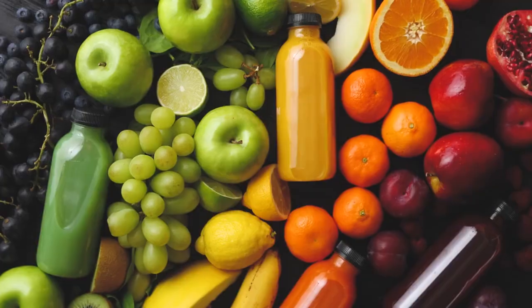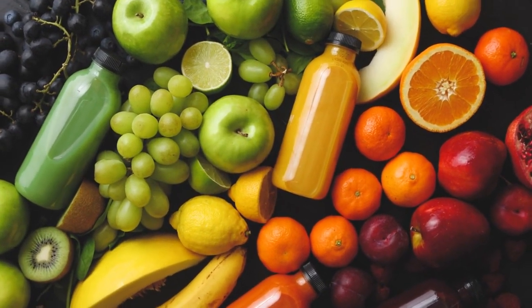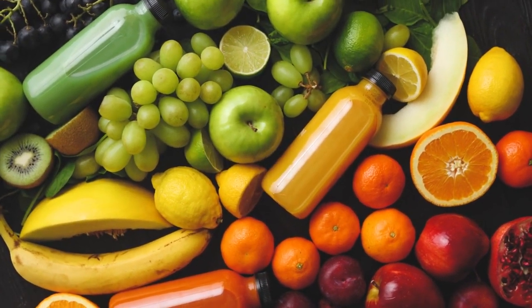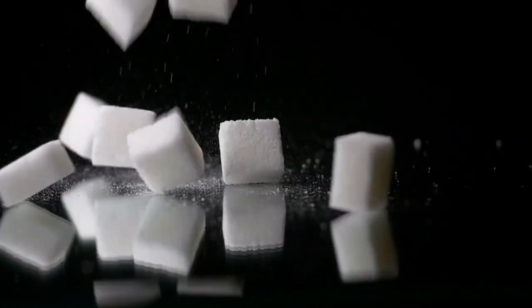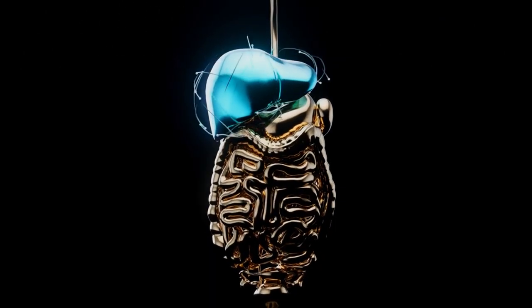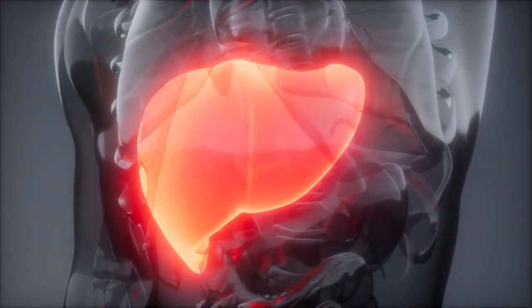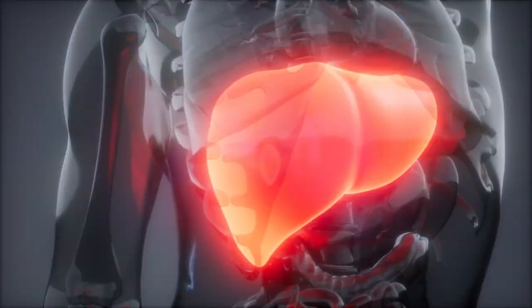Number 3: Fructose. Fructose is a form of sugar found in fruits. It accounts for 50% of table sugar and is also included in agave nectar and HFCS — high-fructose corn syrup. The issue is that your cells do not use fructose as energy in the same way that they do ordinary glucose. Your liver directly breaks down fructose. Because HFCS is present in 80% of packaged foods, it overwhelms your liver, causing visceral fat buildup, liver damage, and insulin resistance. Because it is metabolized similarly to alcohol, it has the same harmful effect on your liver.